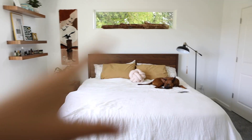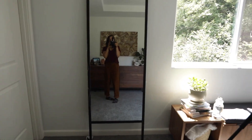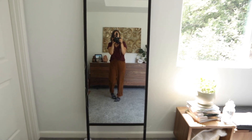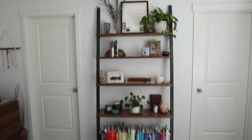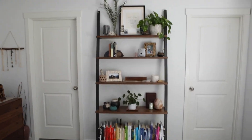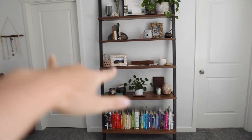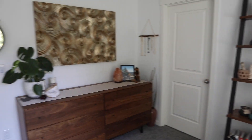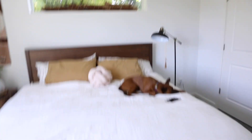Over here we have our bed area, some bookshelves, and an adorable dog. There's a nice little window bench over here, then we have a mirror right here. This is the bookshelf, and then that is our bathroom door and our closet door — I'm not going to show you those today. And then we have our dresser over here, and the room continues in a circle.